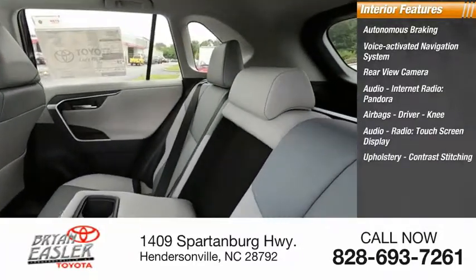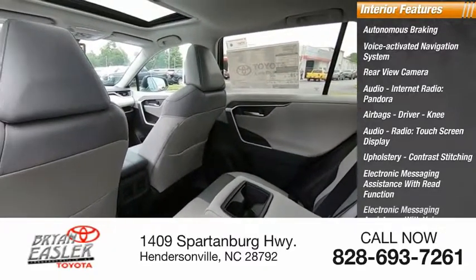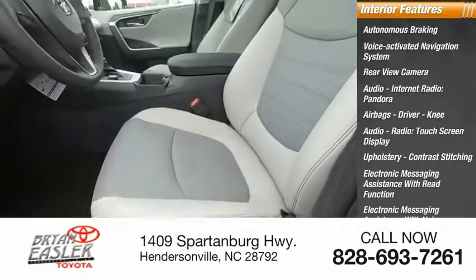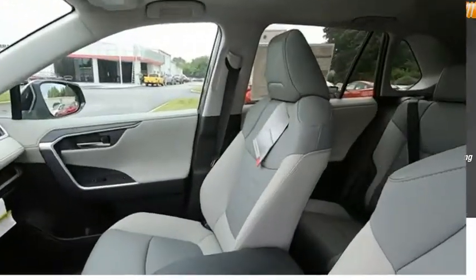Upholstery with contrast stitching, electronic messaging assistance with read function and voice recognition, and iHeart Radio. Come take a test drive today.